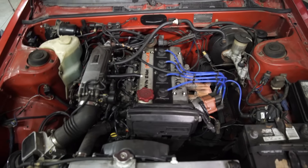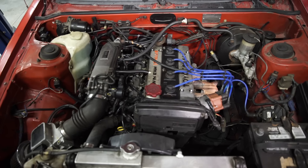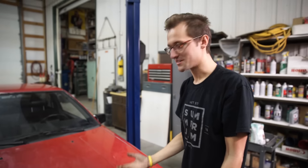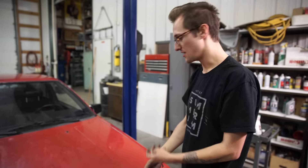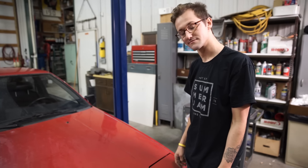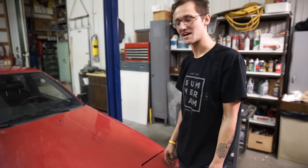The head has HKS cams, which is cool, but the block is blown — there's a hole in the side. You can see the crankshaft from here. Luckily, we don't need the engine, we don't need the transmission, we don't need pretty much everything except the shell, which is super clean, and a few interior parts, which are also super clean. So we're gonna get this underway — this is happening real fast.